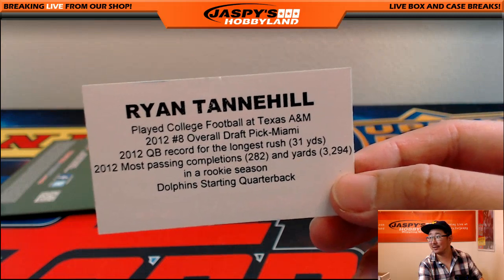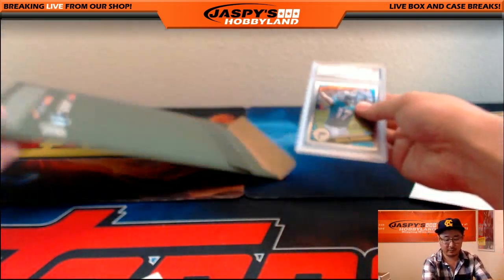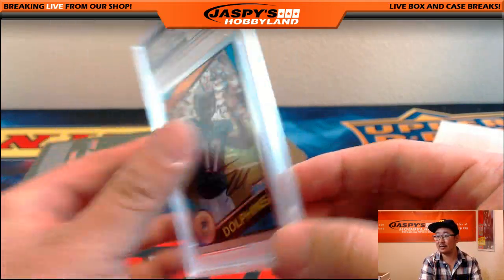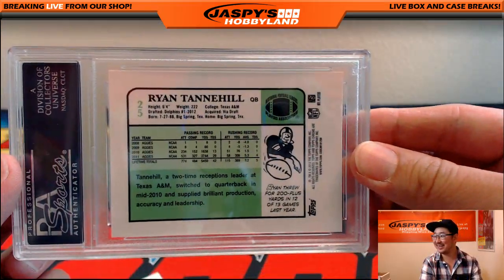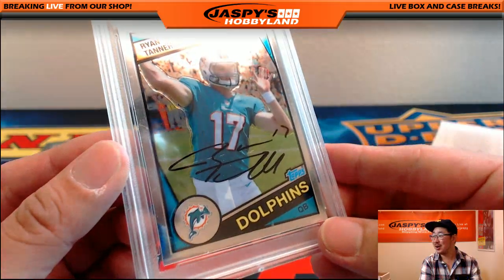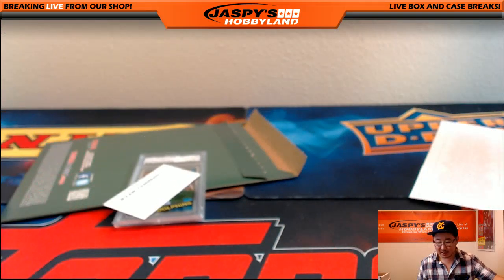Ryan Tannehill! And there you go. 2012 Topps Chrome, Ryan Tannehill authentic autograph. Archos, you were half right — you got the Ryan part right. We'll say you meant Tannehill, it was just a typo. 2012 Topps Chrome, Ryan Tannehill. That goes to the Miami Dolphins — Nicholas Muller. And that's it, folks. That was our 23-box Bounty Hunter Random Team Football Mixer.